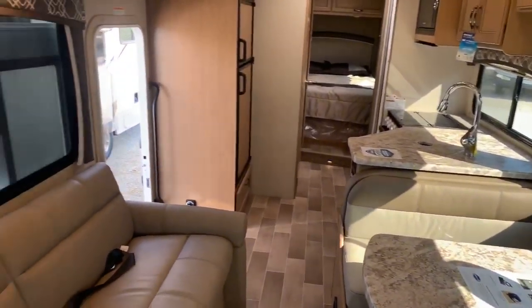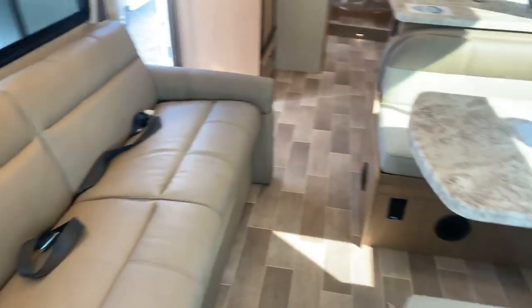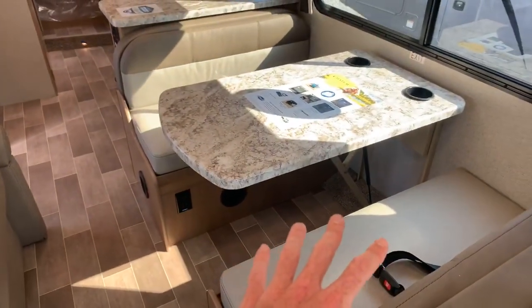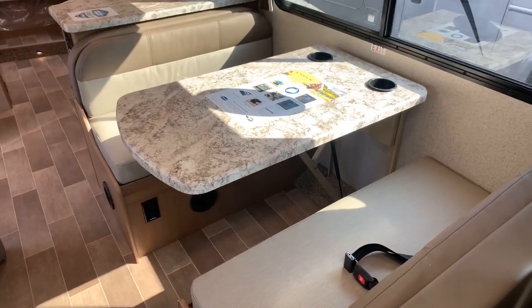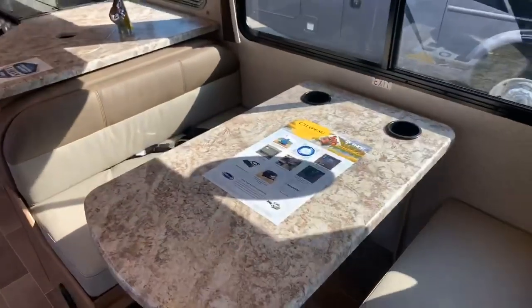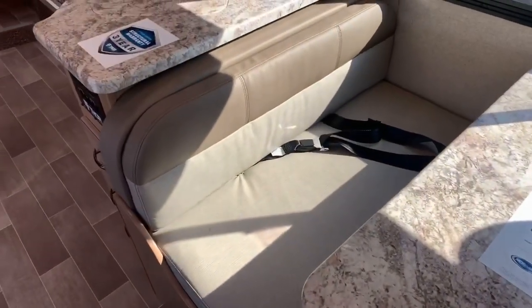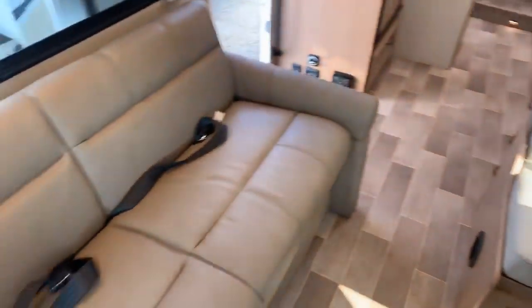Looking from the front to the back, we have a nice couch off to the left that comes out for extra sleeping. The dinette booth — a dream dinette — also comes down for extra sleeping. It has a couple of beverage holders and seat belts on both sides of the dinette, which is really unique. The couch has seat belts as well.